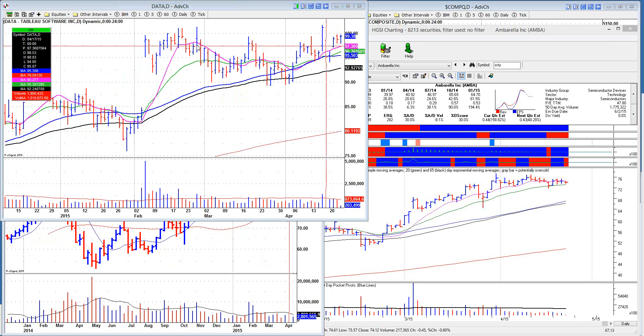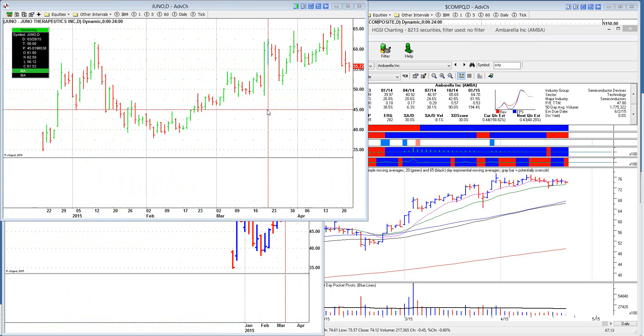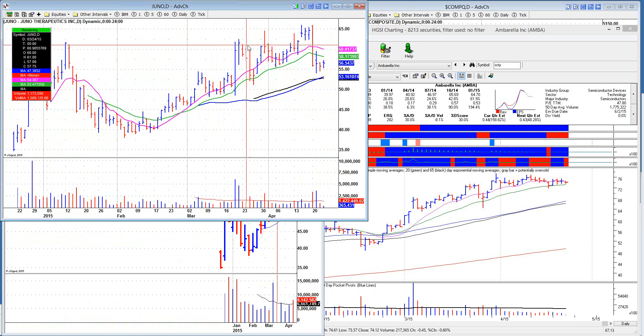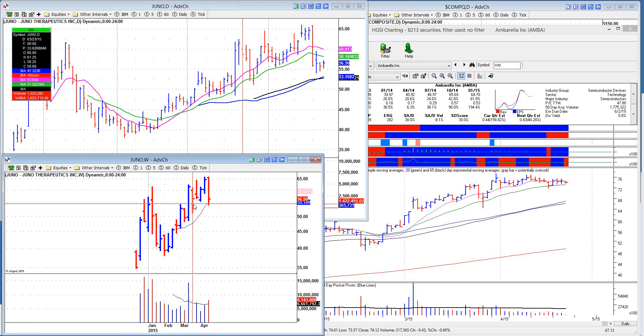All the biotechs are like it. Look at Juno — it had a nice move. You want to sell that, then buy it back, sell it, buy it back. It's back to the 10-week line, back to the top of the cup with handle. If you want to call this a one-week handle on the weekly — that's biotech for you.